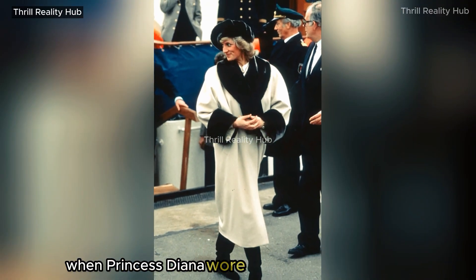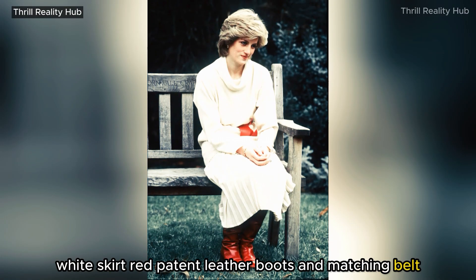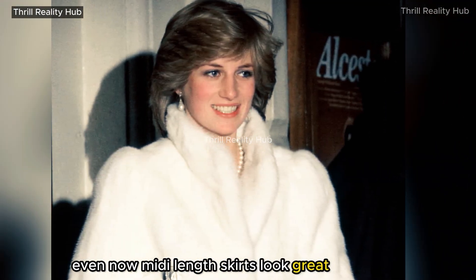When Princess Diana wore this cowl-necked jumper, white skirt, red patent leather boots, and matching belt, she looked stunning in winter white. Even now, midi-length skirts look great with boots.